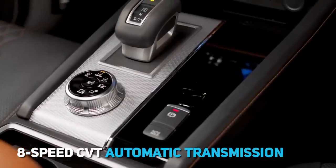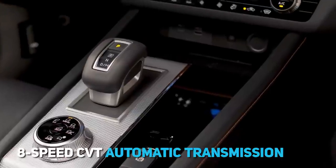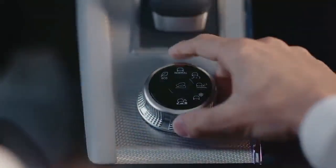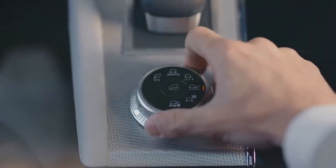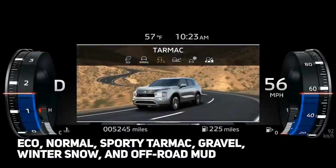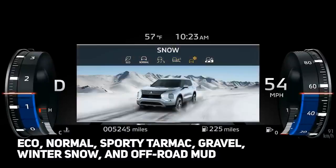A new eight-speed CVT automatic transmission handles the gearing. Electronics manage six different driving modes depending on the type of terrain and the driver's preference: eco, normal, sporty tarmac, gravel, winter snow, and off-road mud.